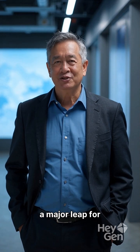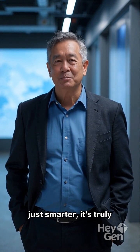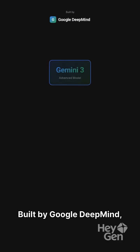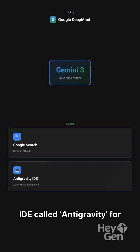Today, Gemini 3 marks a major leap for Google in the AI race, showcasing a next-generation multimodal model that's not just smarter, it's truly agent-ready. Built by Google DeepMind, this advanced model powers everything from Google Search's new dynamic AI mode to an innovative agent-first IDE called anti-gravity for developers.